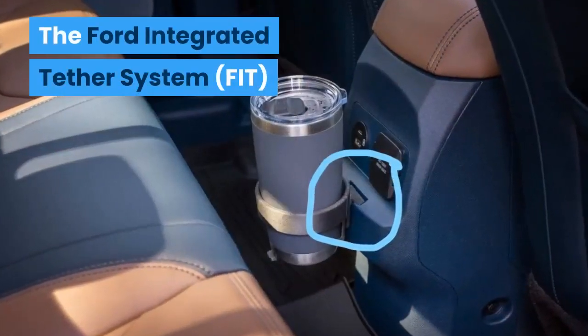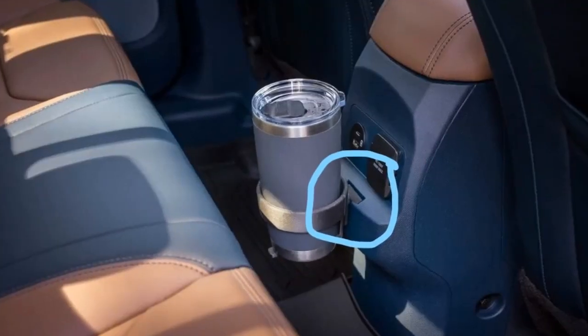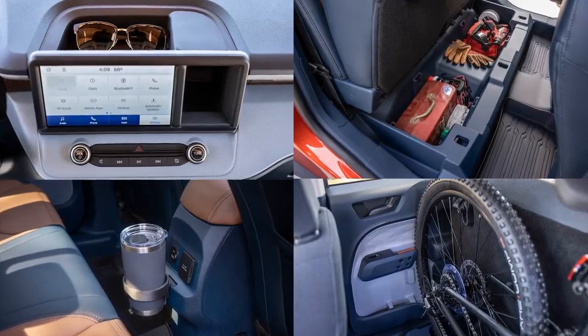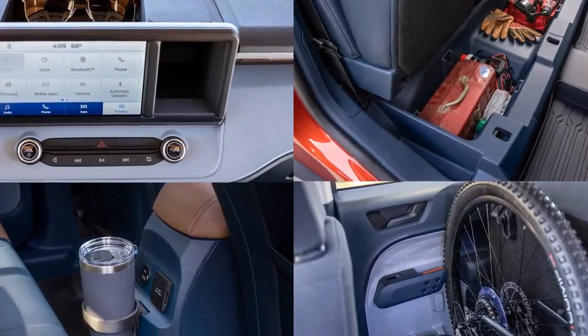The Ford Integrated Tether System accommodates 3D printed items such as a cup holder. Scott says he expects owners to create useful attachments such as tablet and smartphone mounts, decorative items, and other unique solutions that Ford's engineers simply haven't thought of.